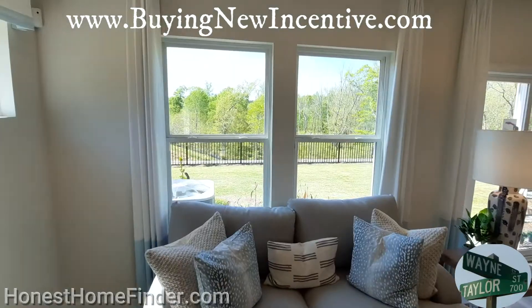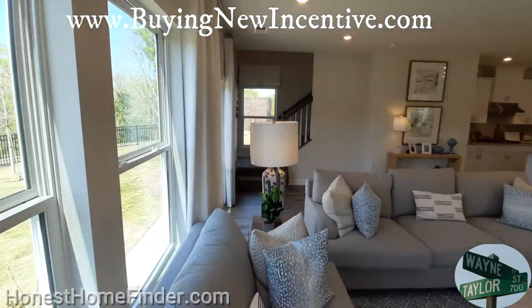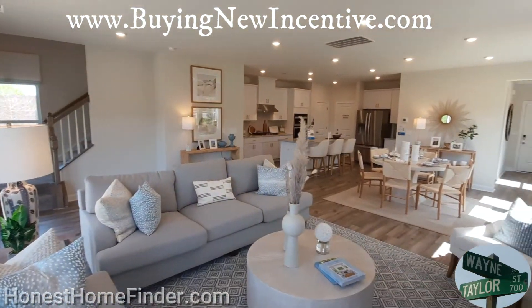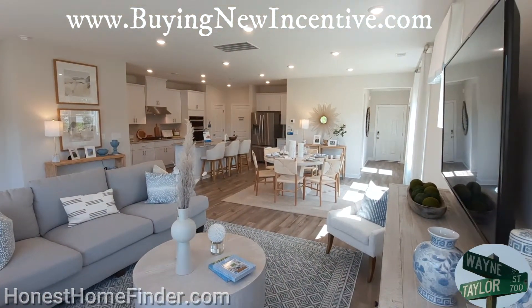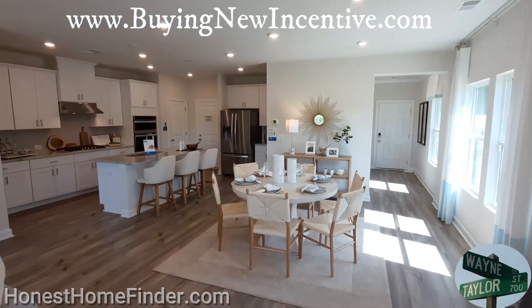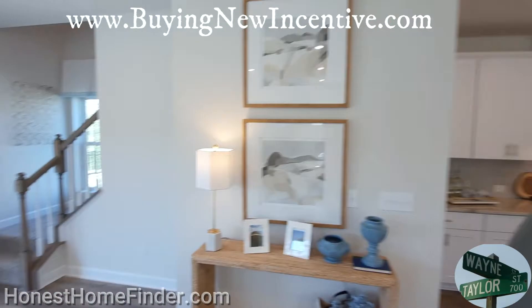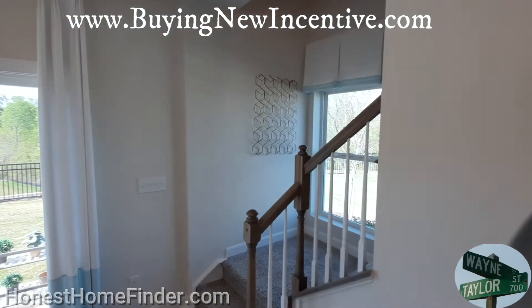It's a lovely big space — this is the biggest one they have. I want to say it's 2,100 square feet. I think we've got downstairs covered. Let's head on up, folks.